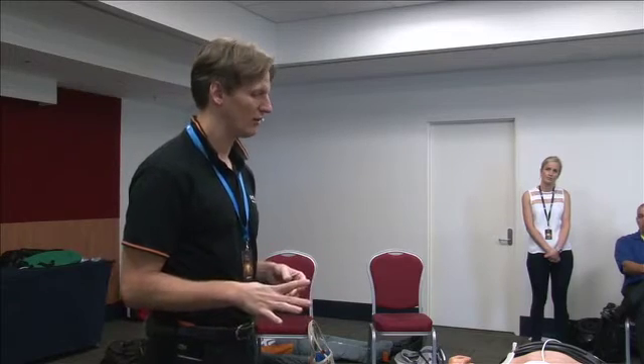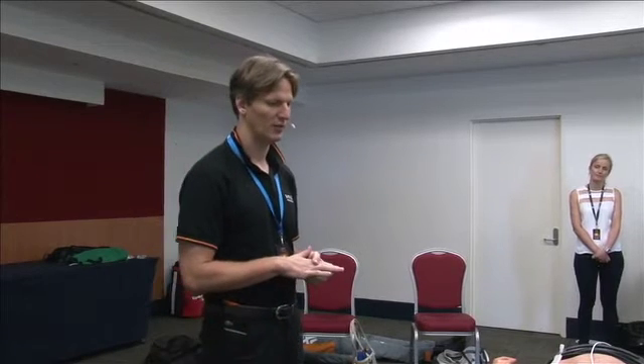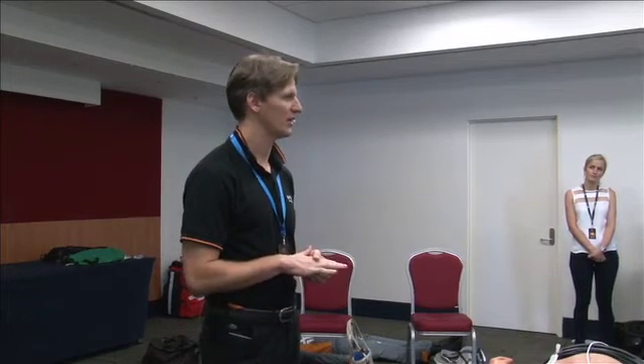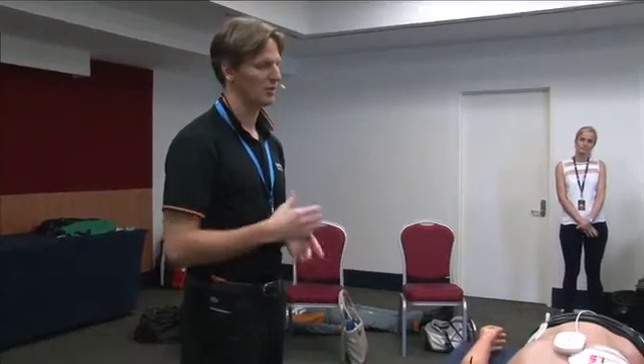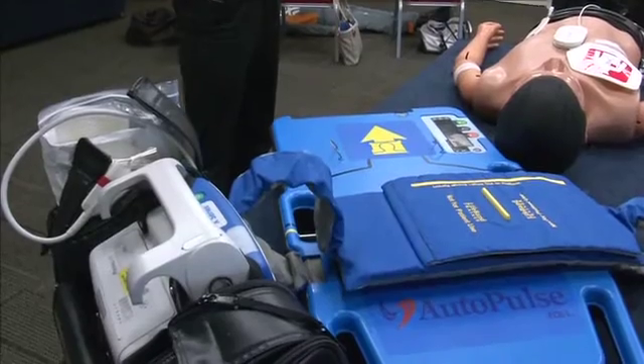Mechanical CPR is not a new thing. It's been around for a long time, and a few places have been using it. It's taken off in North America, and it's particularly used in rural and remote settings where you really can't have someone tied up doing CPR the whole time. There are two main devices on the market at the moment. This is the Zoll AutoPulse, and there's also the Lucas device, which is a piston device.